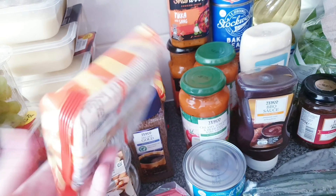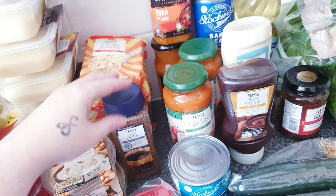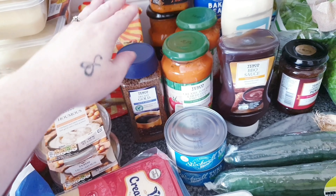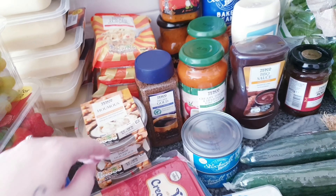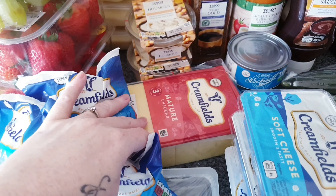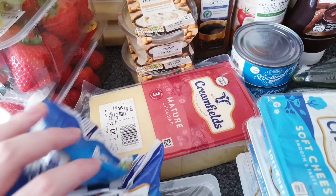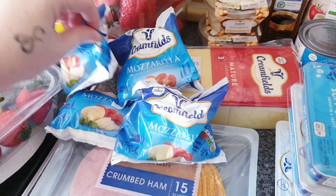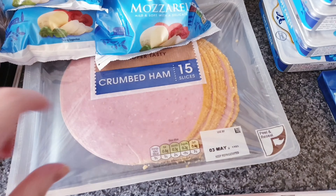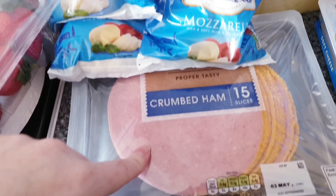I know the chicken noodles are not the healthiest thing in the world but my kids love them when it's a quick and easy day. Decaf coffee, two pots of hummus, and some Creamfields mature cheddar — we always get the really big one and I cut it into chunks or strips for their lunch boxes. Loads of mozzarella — four packs of mozzarella — and crumbed ham, 15 slices, the kids love that.